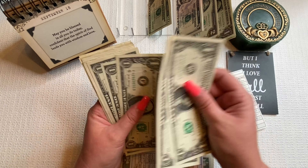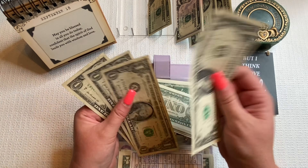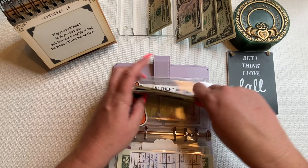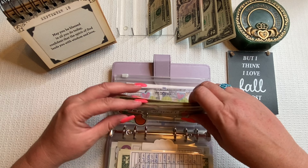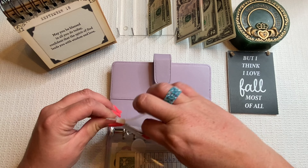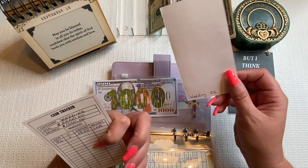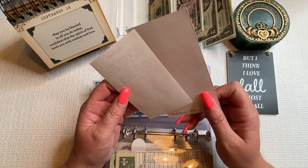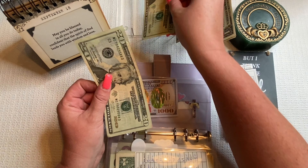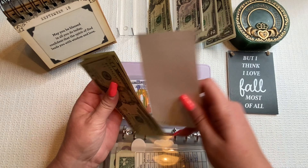ID theft is coming up quick — it's coming out in November and it's about $155, so we're putting in $15. Counting up to $95. The bills like to stick together, but ID theft now has $95. It comes out in November so we're getting there.